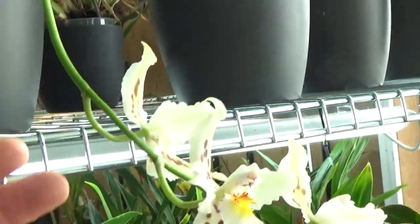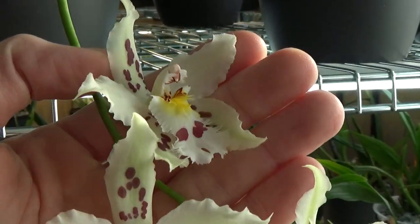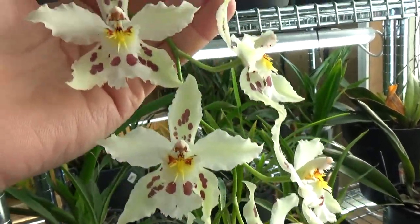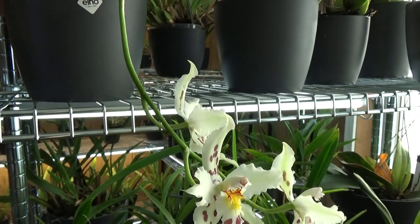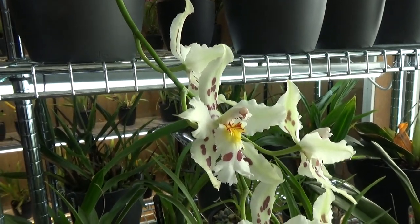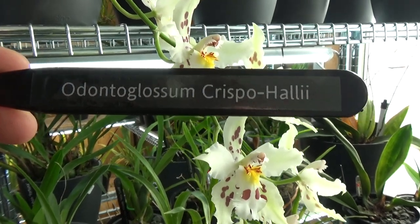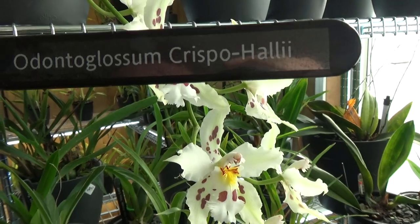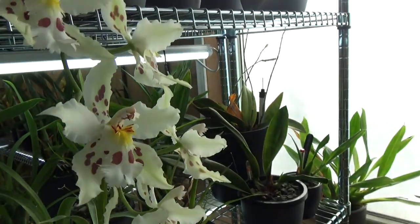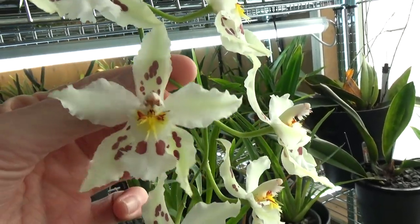I'll show this one because it's a first-time bloomer — absolutely beautiful, with a very nice spike, especially for a first time. This is a very special orchid. It's doable to find but not that often for sale. This is the Odontoglossum Crispum — something like that. Absolutely beautiful — I love these very nice delicate blooms. I thought it might be handy to show you the tag.